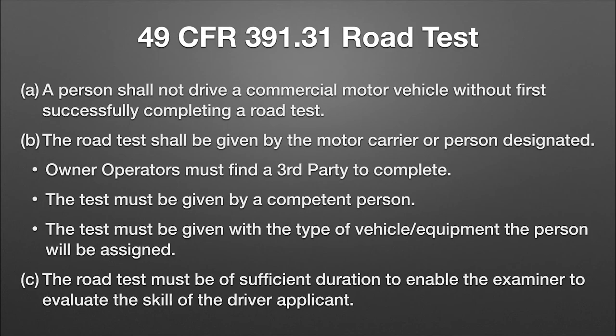As an owner-operator, you've got to find a third-party person, which is extremely difficult. That's what my company, Front Range Compliance, is for — we can help you with that. Or maybe you could take one of the exceptions, which we'll talk about at the end of this video. The test must be given in the type of vehicle or equipment that that person is going to be driving.